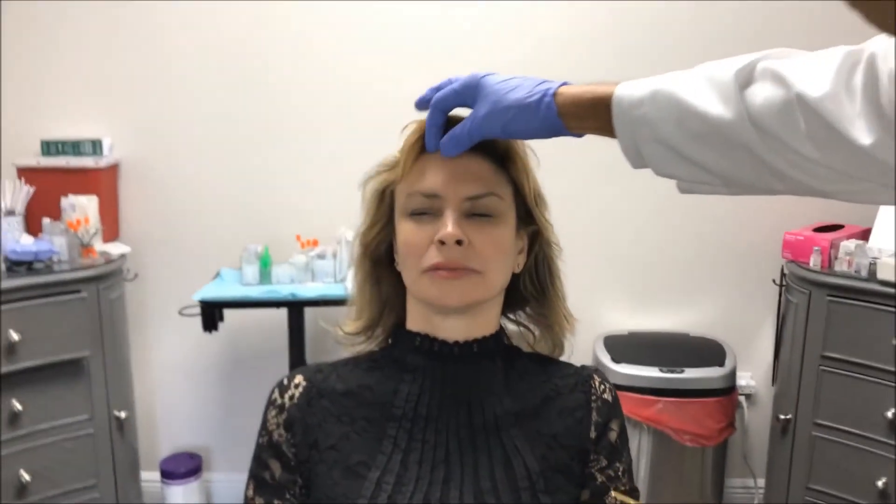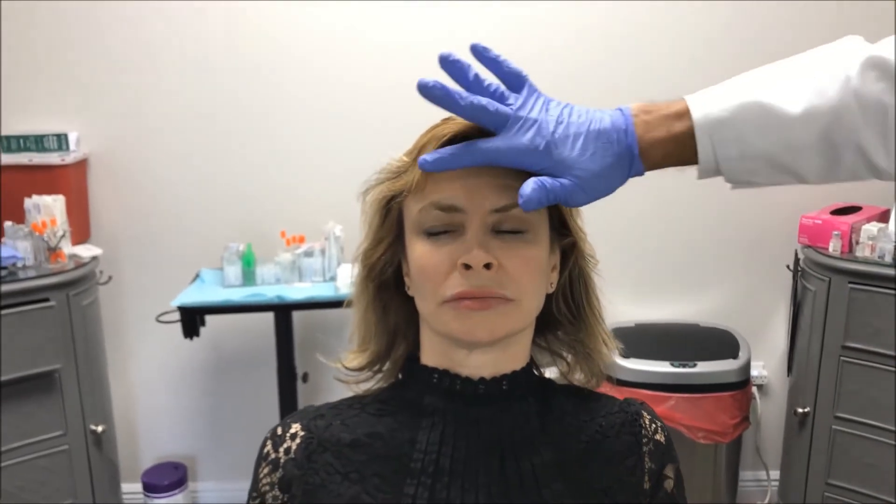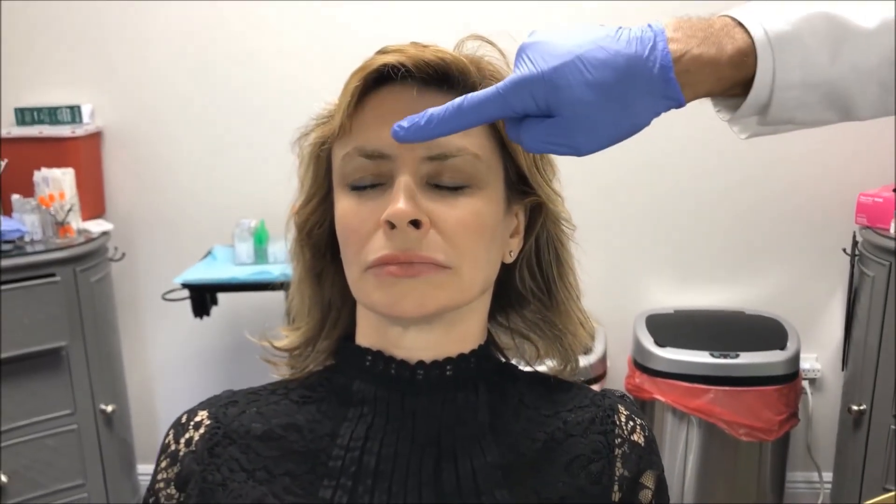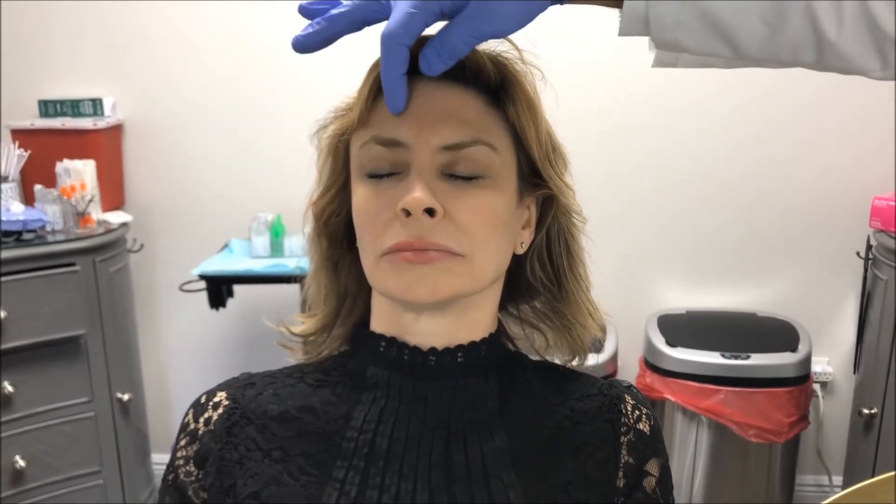The other thing we may do, if we have time, is address the forehead — you've got a little bit of volume loss up here. You can see this horizontal line; if we take our finger, there's volume loss here. So we may do deep structural filler in the forehead to bring that up, which will also raise the whole brow complex as well.